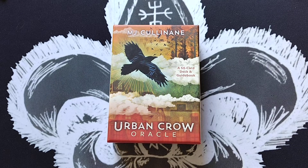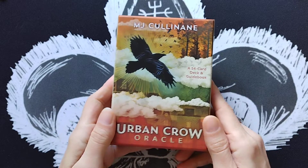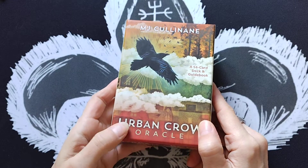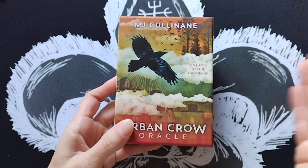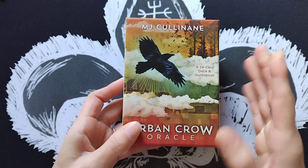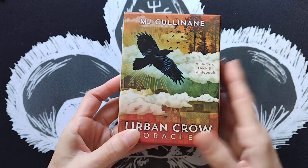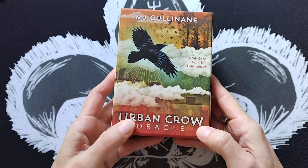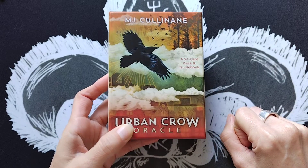Bonjour and welcome, or welcome back to my channel. I'm Claude, and today I'm going to be reviewing the Urban Crow Oracle by MJ Cullinan. I've had this deck for about three months, and I wanted to work with it as I always do. The video is timestamped, so if you don't want to hear about the guidebook and the box, you can skip to whatever section interests you.